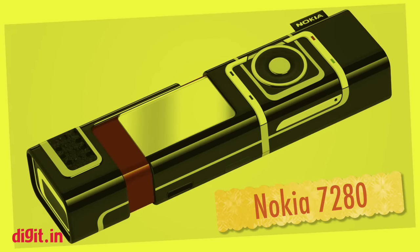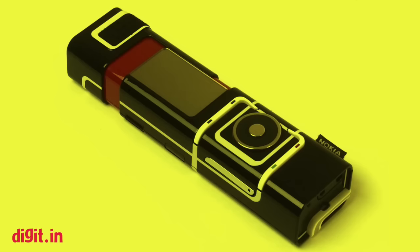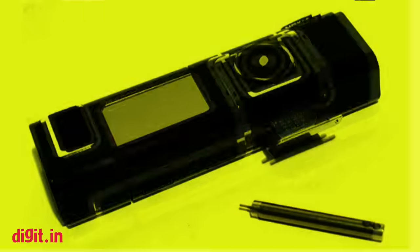Nokia 7280. Otherwise known as the lipstick phone, the Nokia 7280 looked as weird as it functioned. A nav wheel was used to choose characters to type on the tiny display, which had a resolution of just 208 by 104 pixels.